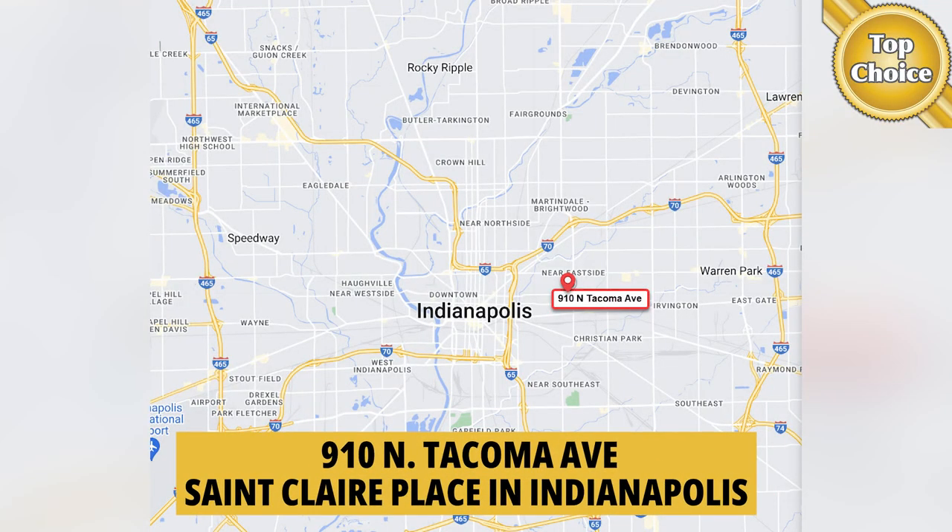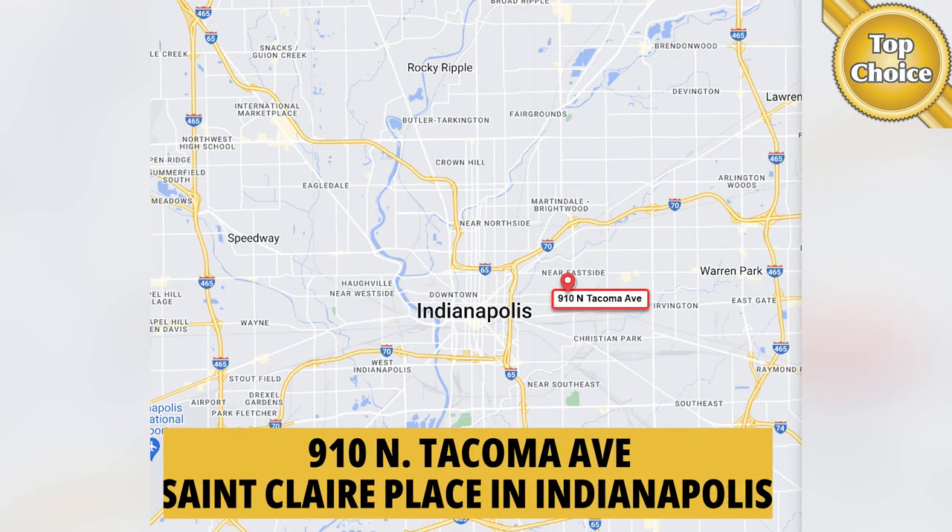If you're thinking about moving to the greater Indianapolis area and you're looking for something to give you a little bit lower house payment, or maybe you're looking for a good real estate investment, today I'm standing in front of 910 North Tacoma Avenue in the St. Clair neighborhood.